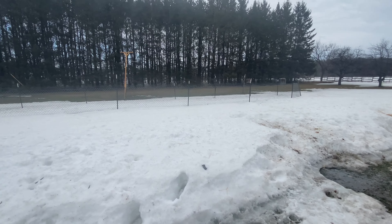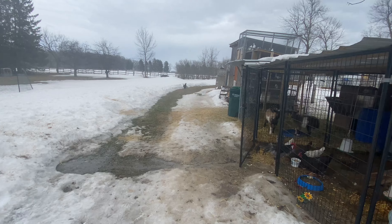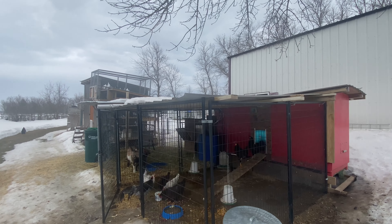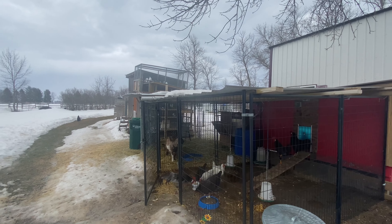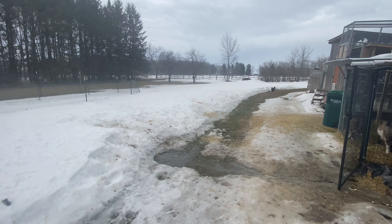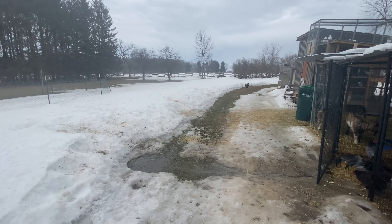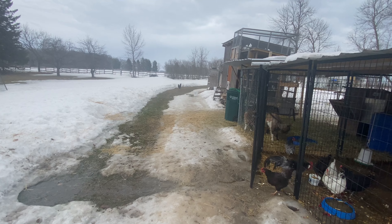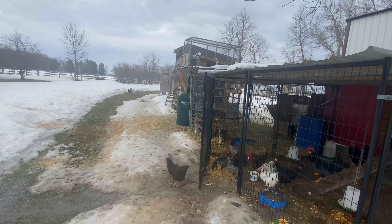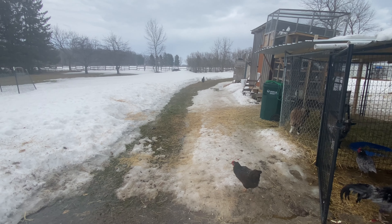We actually lost some snow, which is a good thing. And as you remember up here, last week I did a little video of what the snow looked like, because we had snow up the wazoo. We've been finally getting some warmer temperatures. Today is 42 degrees and the rest of the week is supposed to be in the 50s, which is awesome. Spring is right around the corner.